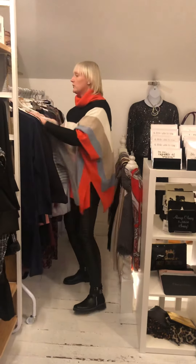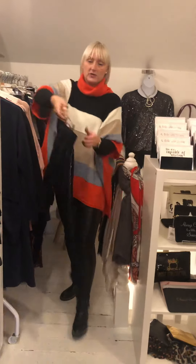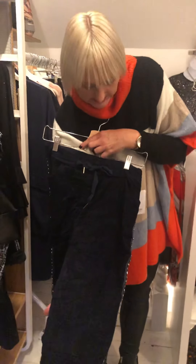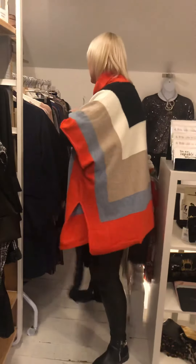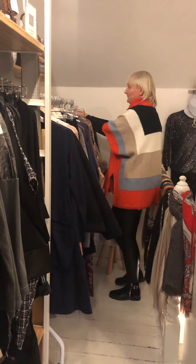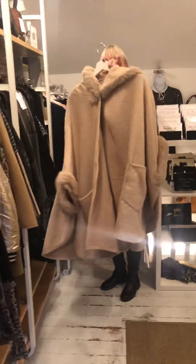This is a stunning deep blue — it came in as navy but it's really like midnight blue, very lush. That's £32 ladies for the magic pants.